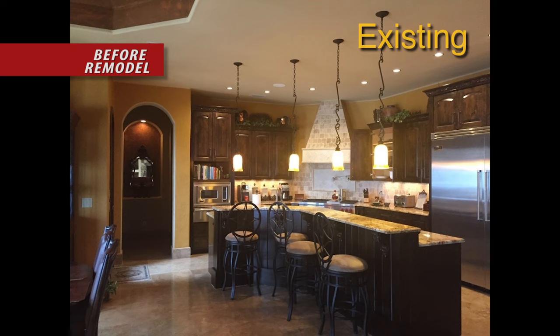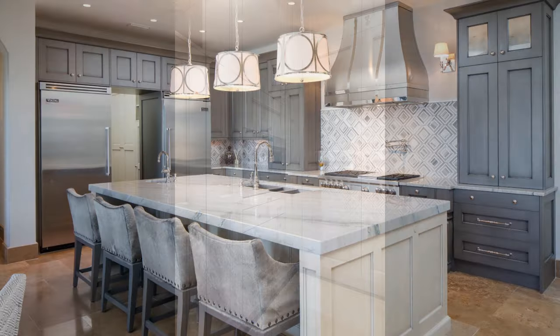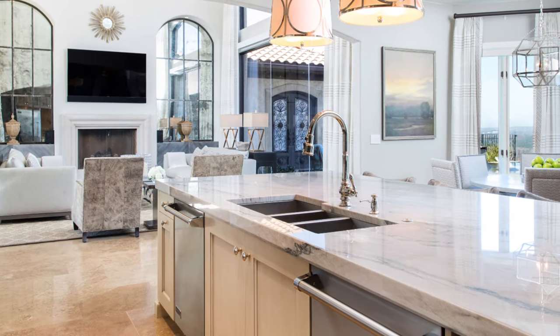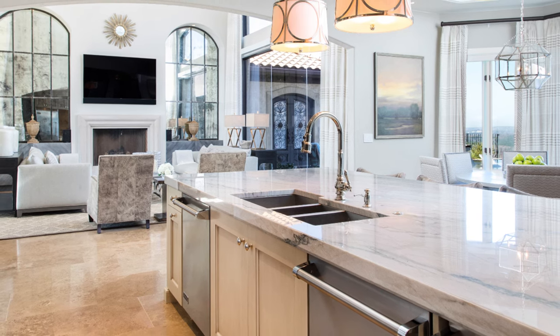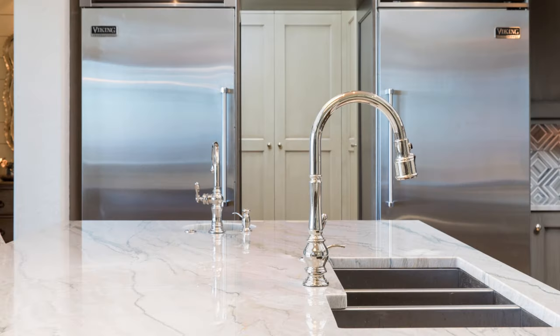This homeowner wanted his kitchen to take advantage of the large windows and stunning views by being designed with a more open and airy feel. The design called for the pantry, located around a corner in a hallway, to be moved into a scullery with cabinetry and a coffee bar. The island was reconfigured to take advantage of prep areas and to provide a large space for food to be served during parties. Dual Viking dishwashers are housed in the island, along with the sink and a separate prep sink near the refrigerators.